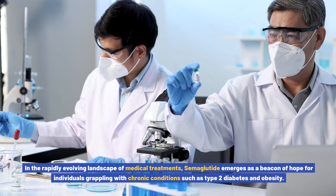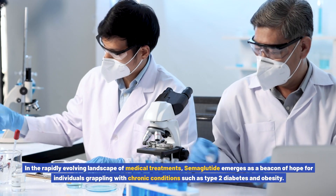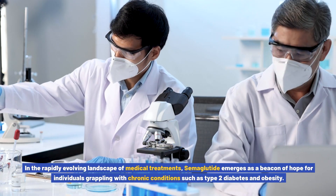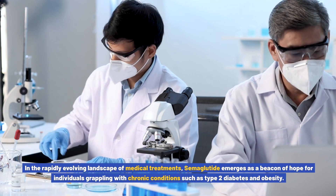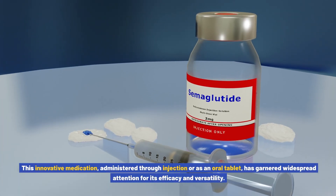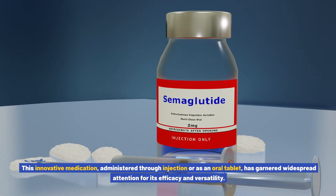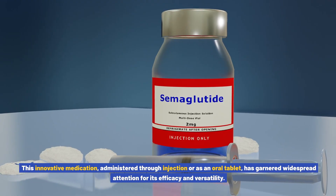In the rapidly evolving landscape of medical treatments, semiglutide emerges as a beacon of hope for individuals grappling with chronic conditions such as type 2 diabetes and obesity. This innovative medication, administered through injection or as an oral tablet, has garnered widespread attention for its efficacy and versatility.